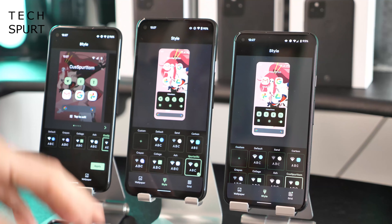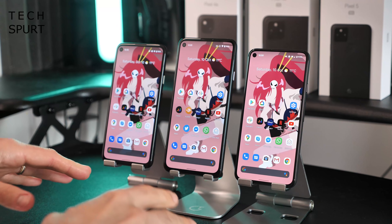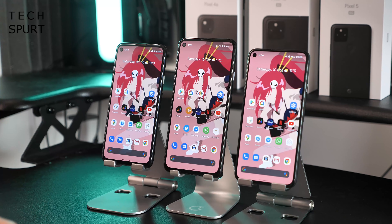You get the same benefits across all three Pixel phones, including online storage and the like. It's also worth mentioning that all three have Google's Titan M security chips to confidentially store and encrypt your personal data.